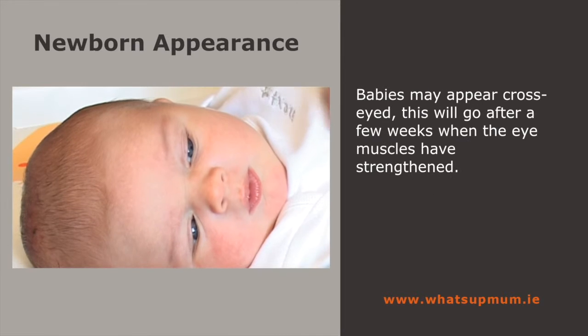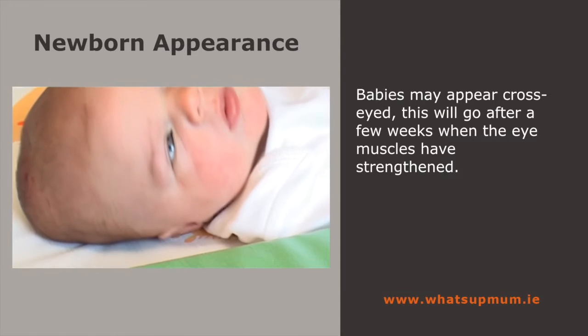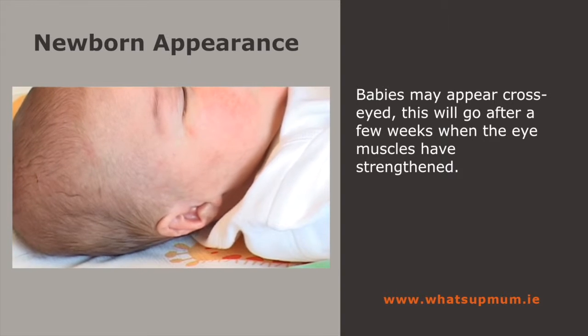The muscles that control a new baby's eye movements are still very weak, so they may look a little cross-eyed at first. After a month or so, the muscles will have developed enough for the eyes to work together.